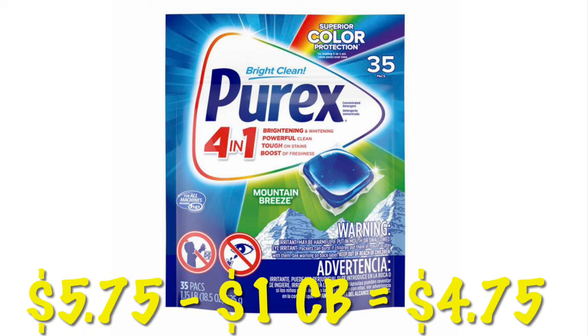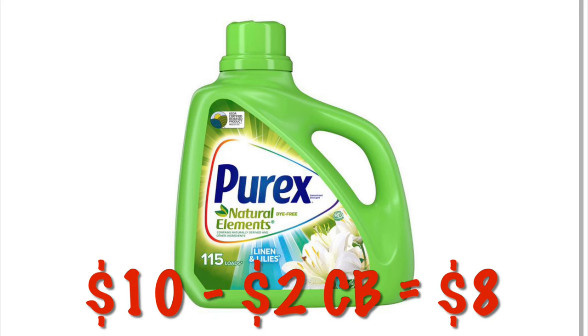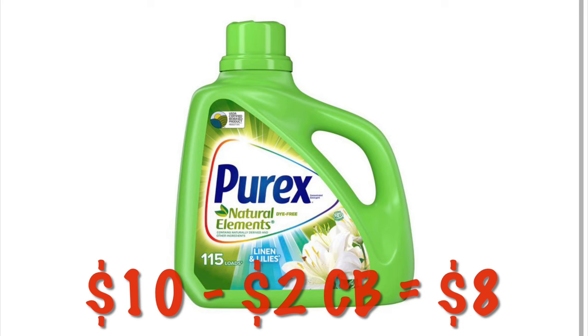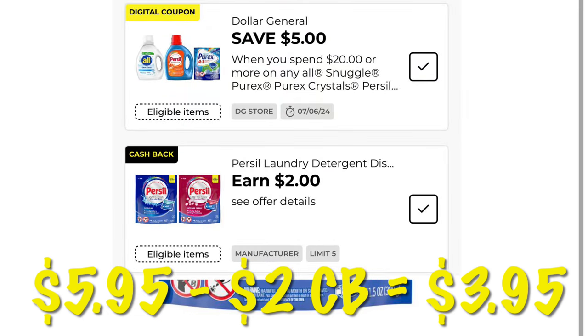The 35-count Purex Little Laundry Packs are $5.75 with a $1 cash back, dropping it to $4.75. The 115-load Purex is $10 with a $2 cash back, making it like paying $8. The Persil Ultra Packs are $5.95 with $2 cash back — and we can do this five times in a single transaction — dropping the price down to $3.95.